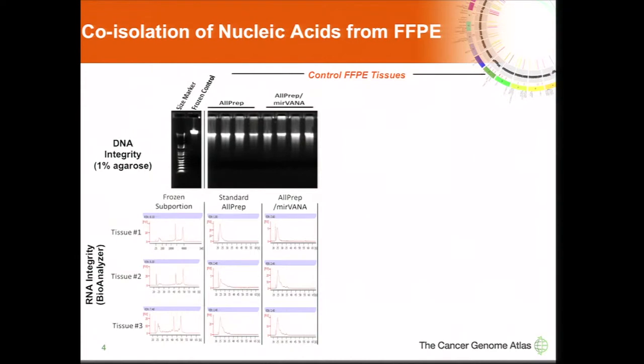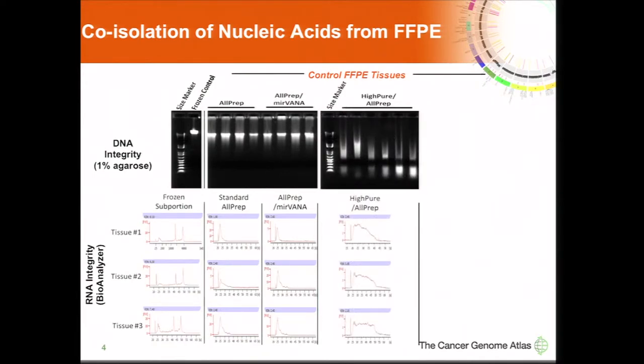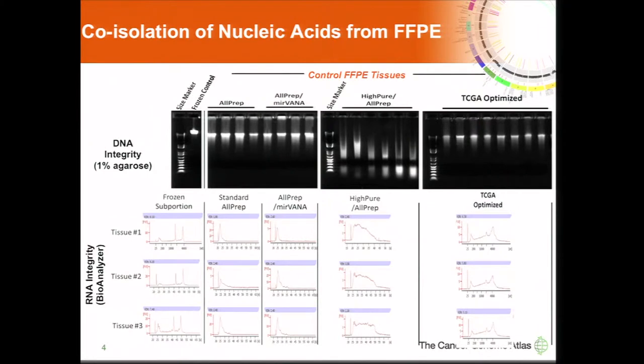We very quickly found that there was no single off-the-shelf method that gave optimal DNA and RNA integrity. Some methods gave nice DNA integrity but very degraded RNA. Conversely, other methods didn't perform as well for DNA integrity but gave better RNA integrity — still not up to the standard of frozen, but a pretty strong signal for FFPE. We then undertook customizing commercially available methods to improve DNA integrity in the context of improved RNA integrity, ending up with a TCGA optimized method that maximizes DNA molecular weight and shifts RNA molecular weight distribution toward less degraded RNA.